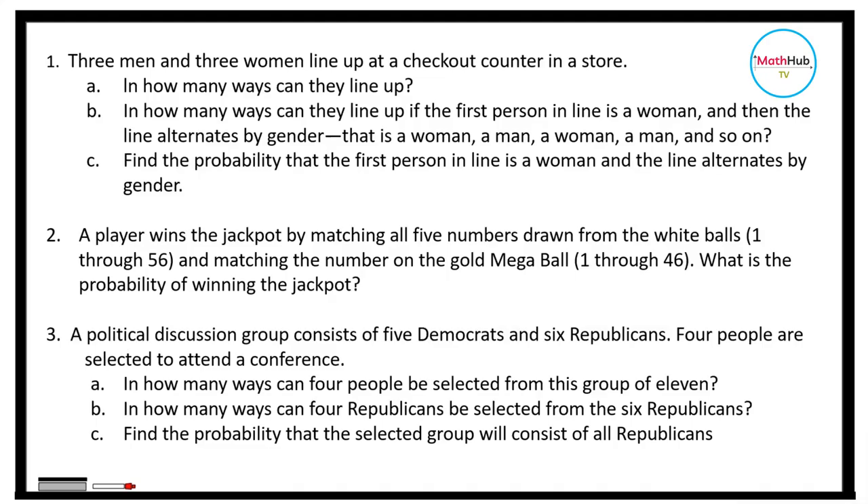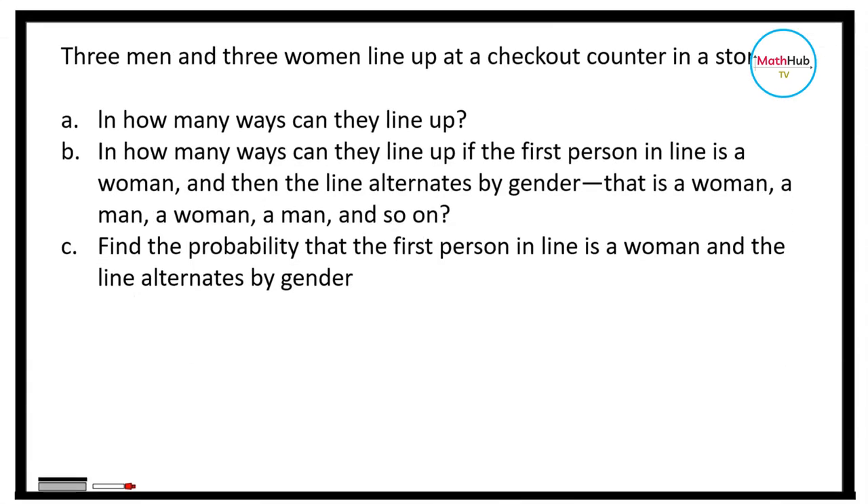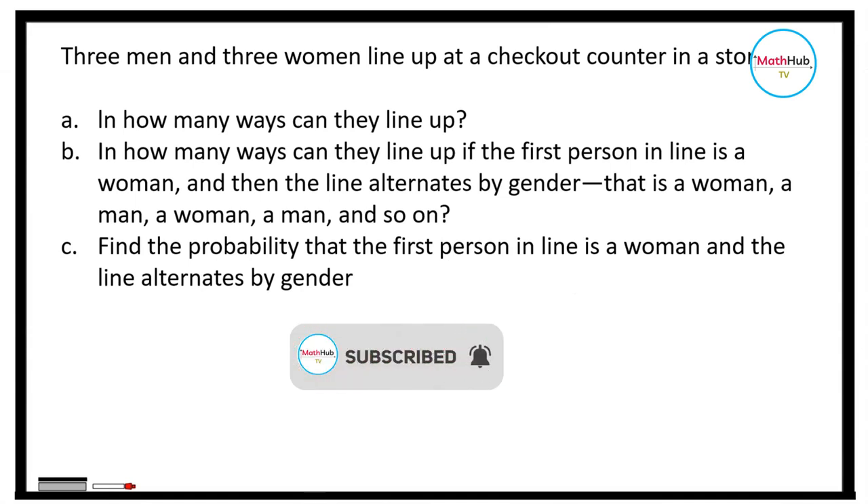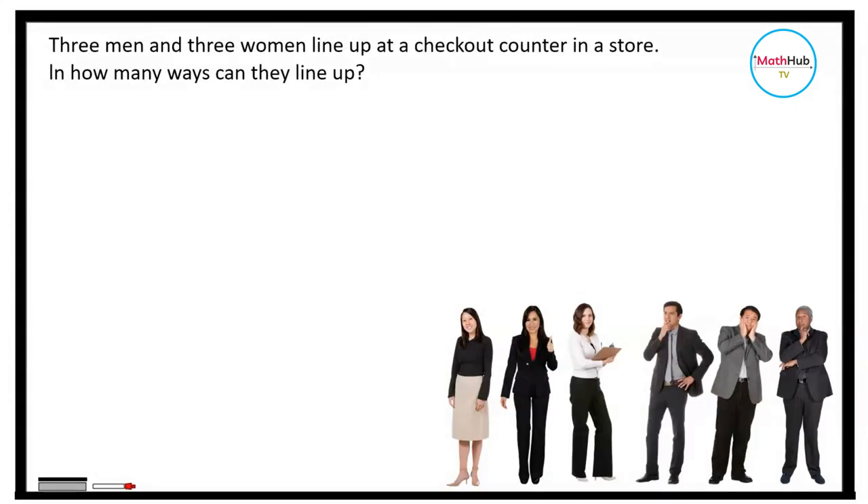Consider the following probability problems. First, three men and three women line up at the checkout counter in a store. In how many ways can they line up? In this case, we're going to arrange the three men and three women — that is a total of six people. To do that, we are just going to use the basic counting principle.